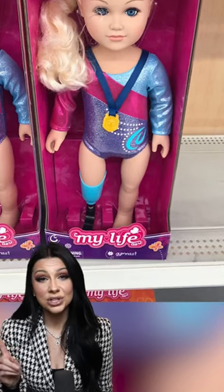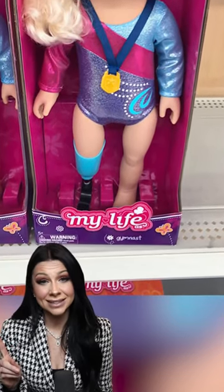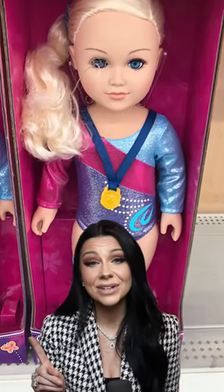This doll was designed to show girls that amputees can be athletes. The message is great and the design is even cuter.